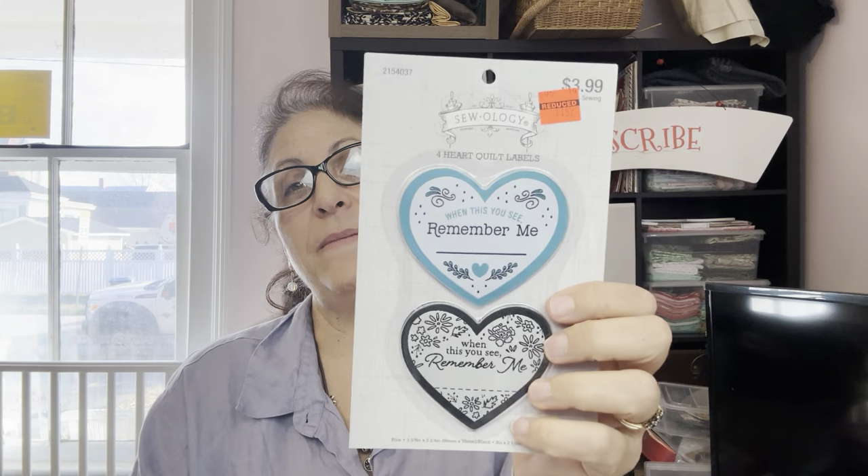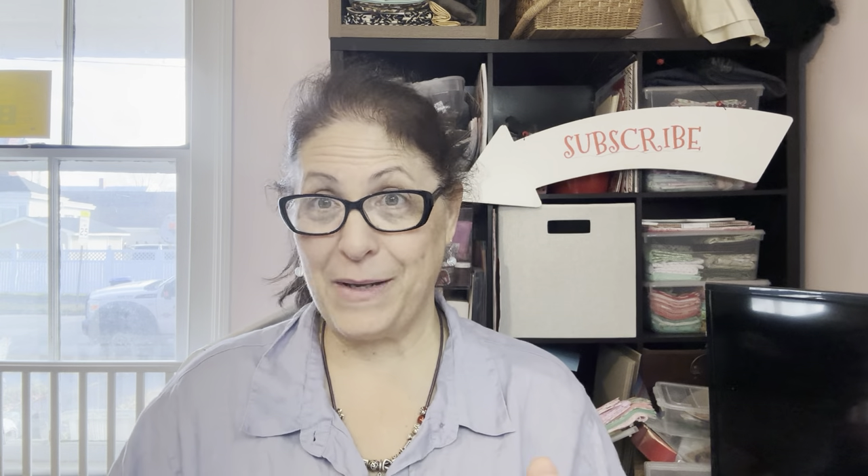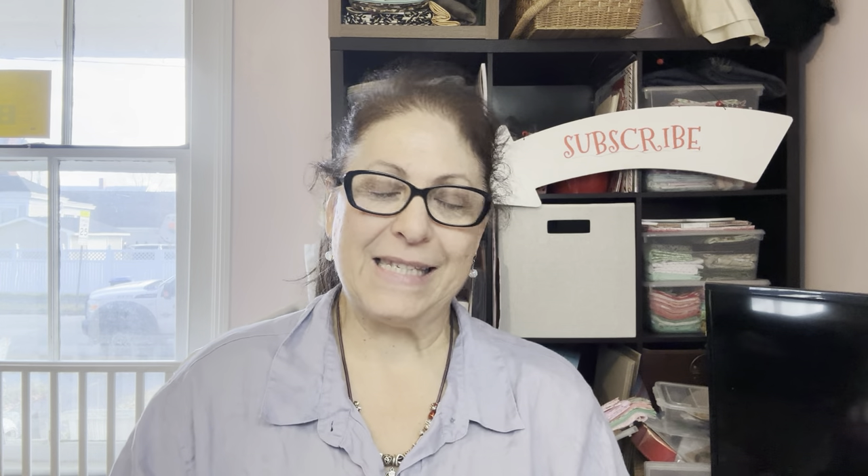I did pick up a couple more of these — I showed these in my last video. These were originally $4.99 down to $1.49. These are for when you're making quilts. I now have plenty — I think I have about 16. That might take me a year or two to do 16 quilts. Do y'all want me to film when I'm making quilts too? Just let me know.